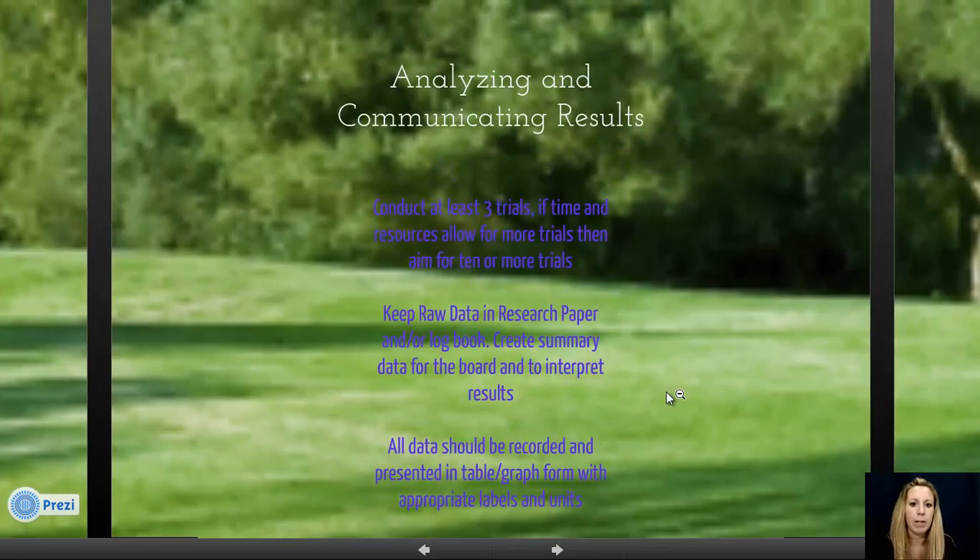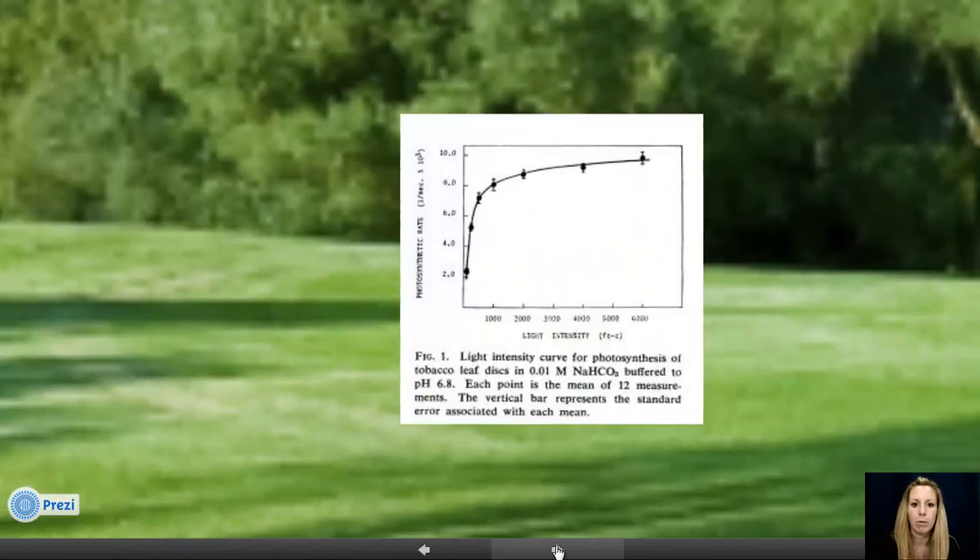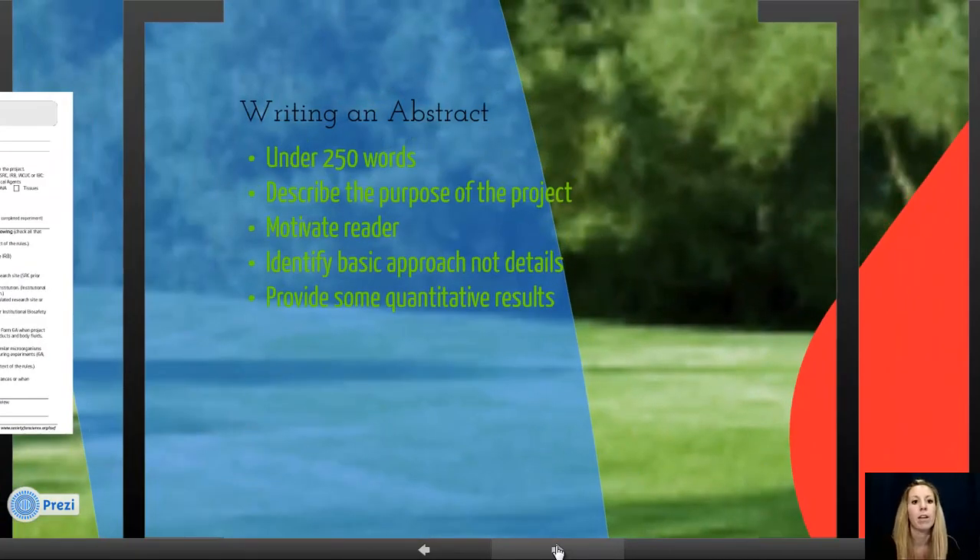All of your data should be recorded and presented in table and graph form. Everything on your board should be typed — there should be no handwriting on your boards, including your titles. One of the most important and most-read parts of your experiment is your abstract. It should be under 250 words and can be thought of as a trailer for your science fair project: describe the purpose, hook the reader, identify your basic approach without going into all procedure details, and include some type of quantitative result or trend.